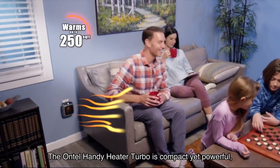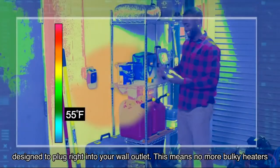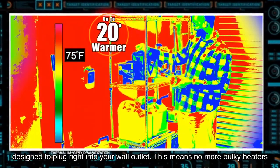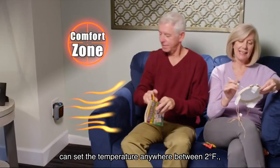The Ontel Handy Heater Turbo is compact yet powerful, designed to plug right into your wall outlet. This means no more bulky heaters taking up valuable floor space. With its customizable heating options, you can set the